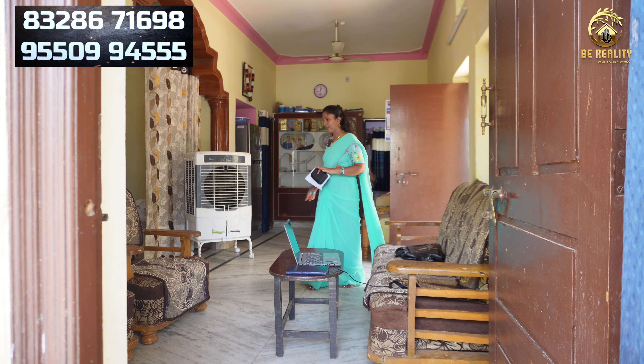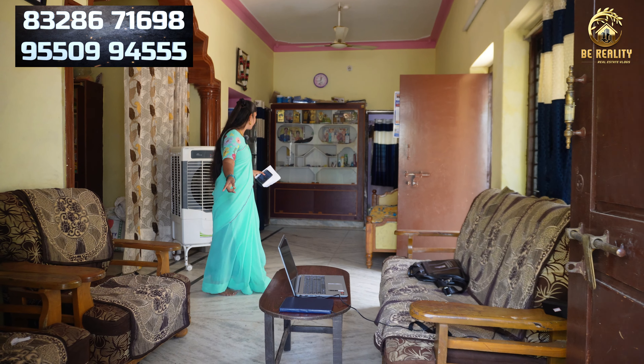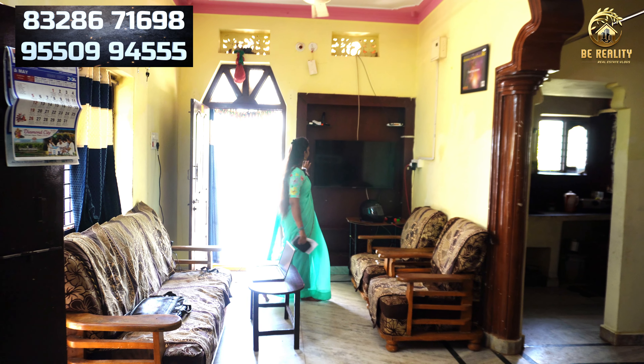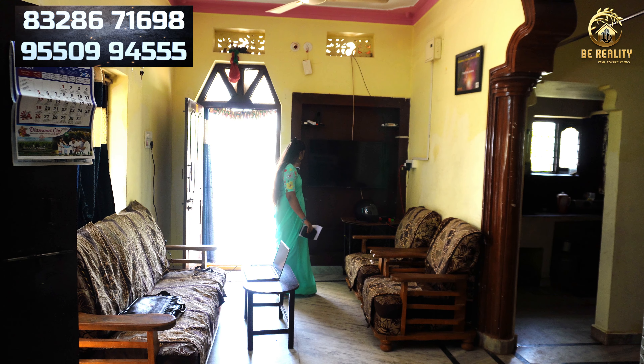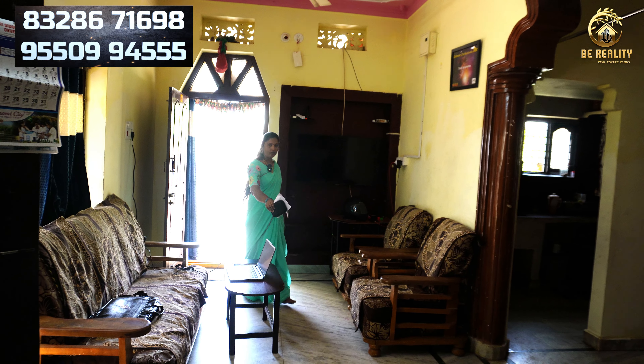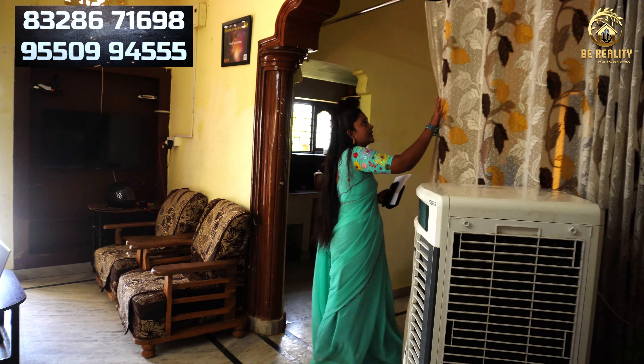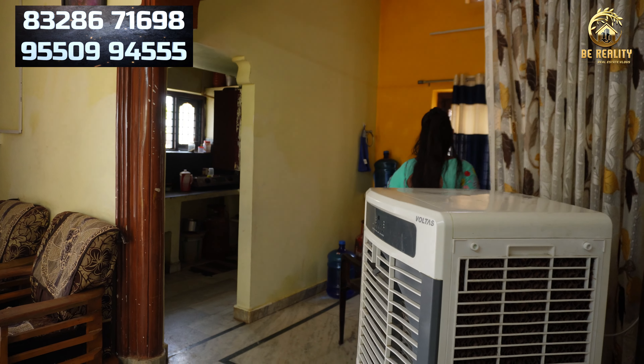There are many spaces in this hall. I have a place from the north side. This is a TV unit, this is a TV room. There are many spaces here. Here is a dining place, here is a separate dining place.